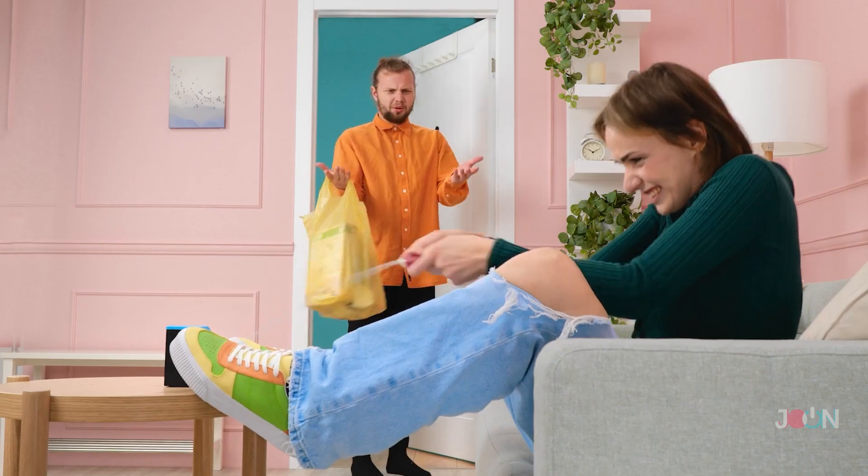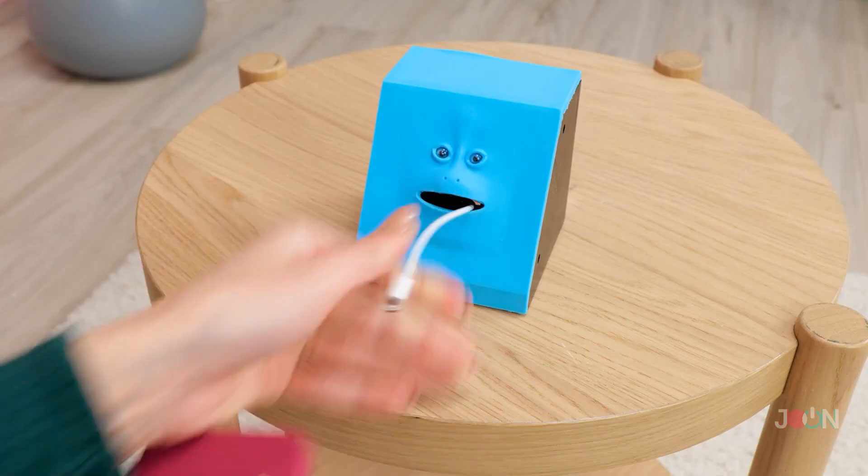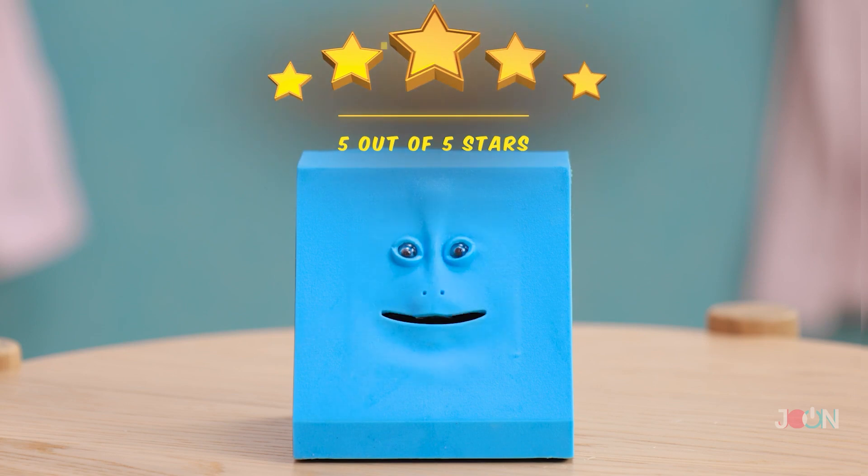Busted! This isn't what it looks like — we can totally explain! We love this fun little money box and give it 5 out of 5 stars!